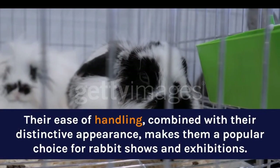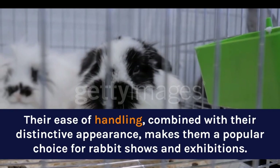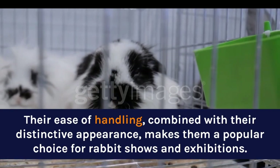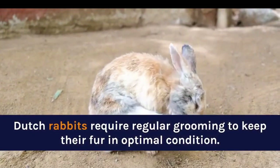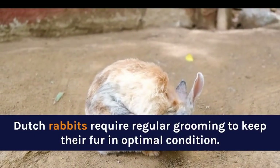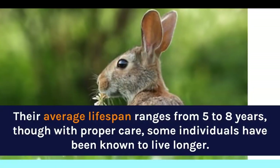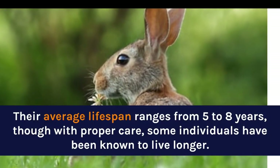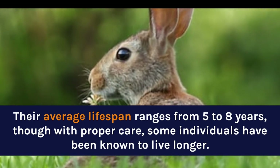Their ease of handling, combined with their distinctive appearance, makes them a popular choice for rabbit shows and exhibitions. Dutch Rabbits require regular grooming to keep their fur in optimal condition. Their average lifespan ranges from 5 to 8 years, though with proper care, some individuals have been known to live longer.